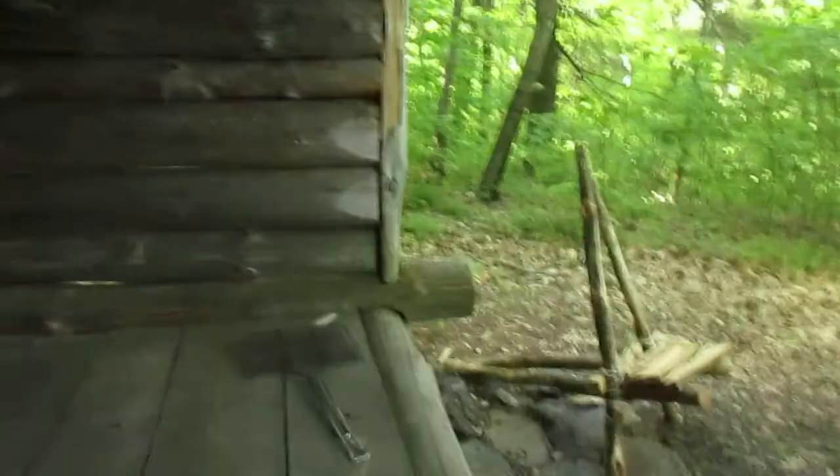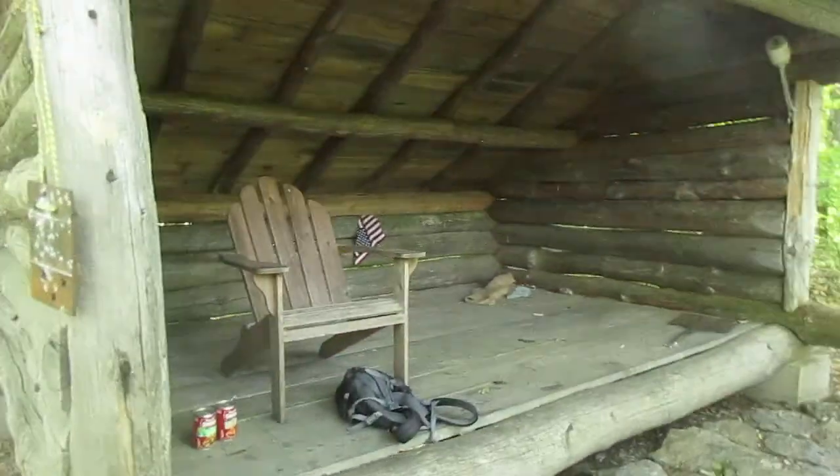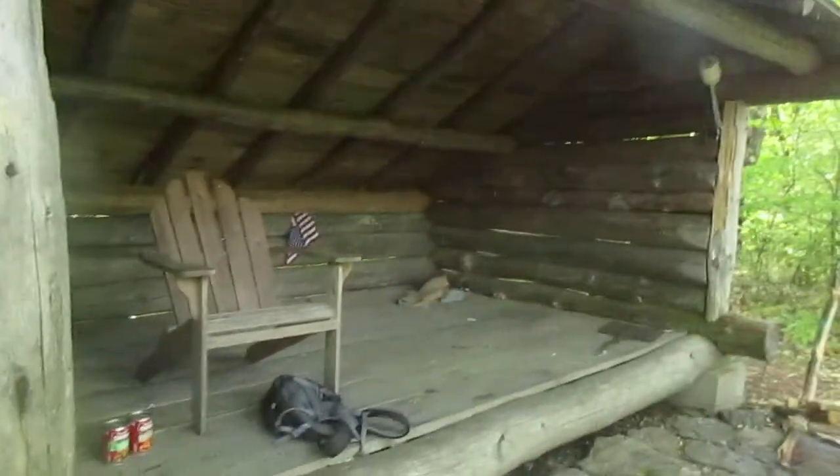It's a nice lean-to, I'll show you around a little bit more. There's some kind of firewood storage. A nice Adirondack chair — I can't see it because of the sunlight but yeah, there's the Adirondack chair. There's my backpack. Some cans of soup someone left up here.